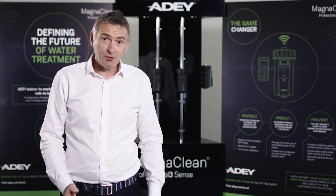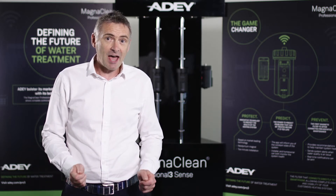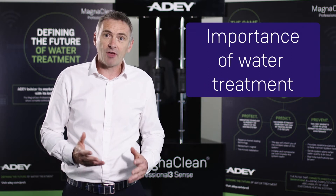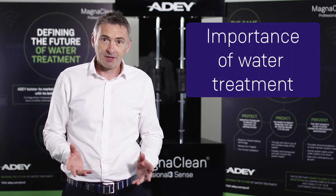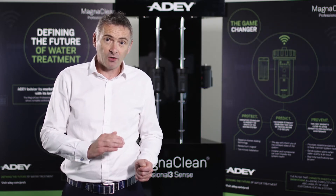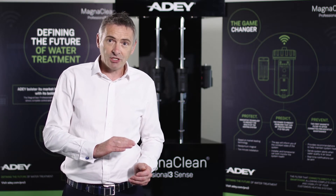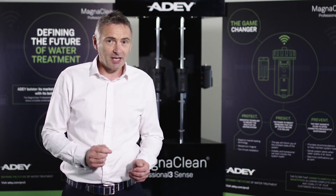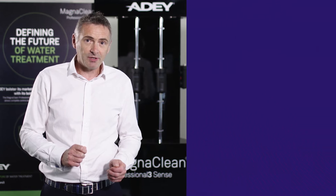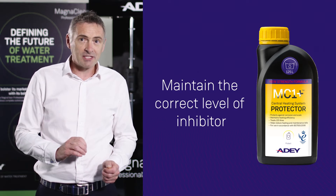The main driver for change from 2006 to 2019 has been the understanding that we now have of the importance of water treatment throughout the whole life of the heating system. Back in 2006, the concentration was absolutely on commissioning the system, with the expectation that once it was commissioned it would continue to run at optimum conditions throughout its lifecycle. We now know that that's not the case.